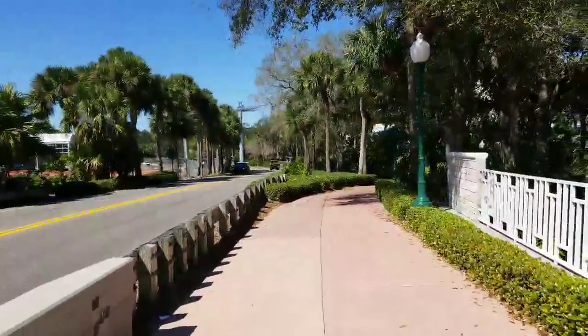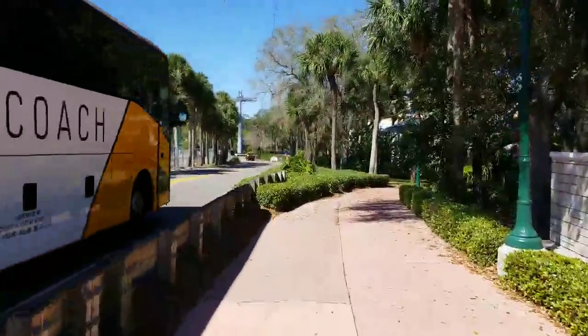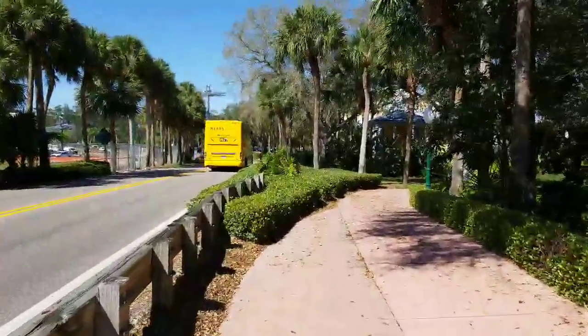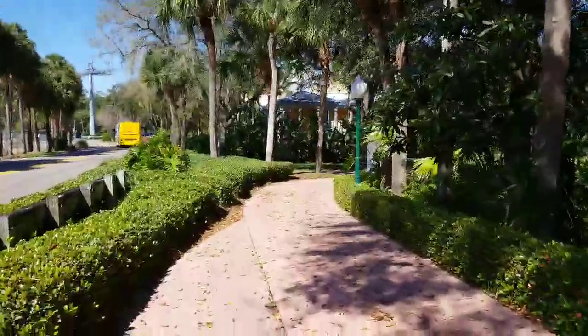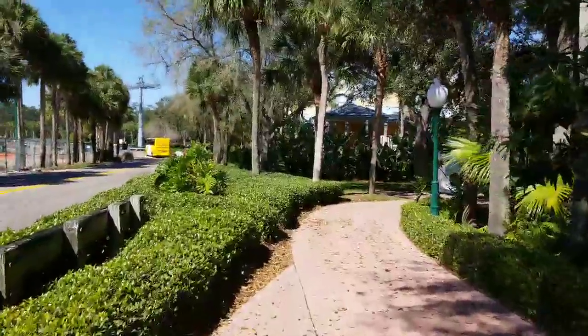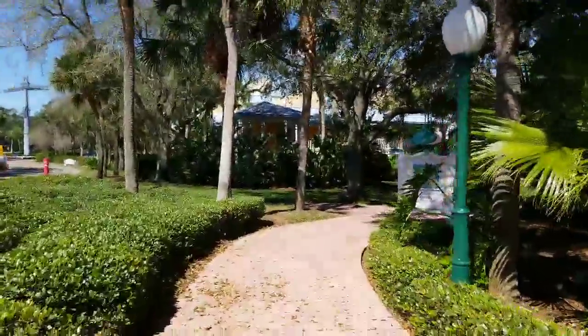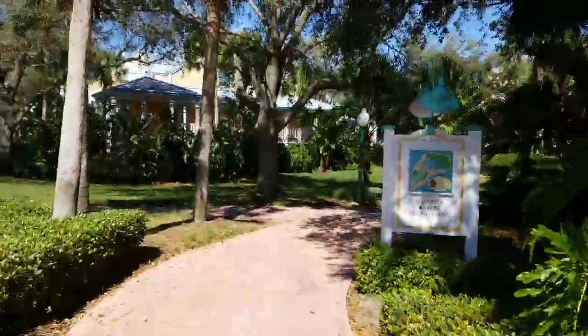Nice shot of the Riviera there. The Doppelmayr D-line is capable of about 4,500 to 5,000 people per hour. I have a feeling Disney is probably going to try to push that a little bit if possible, so we'll see once they really start going what the gondola spacing will be and the speed coming in and out of the station.